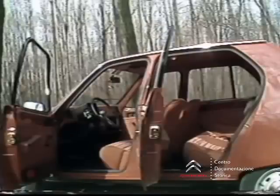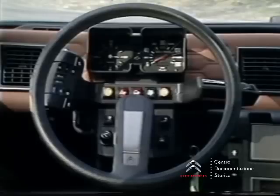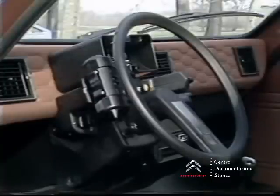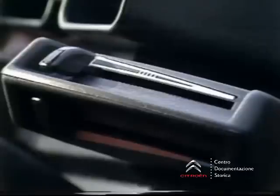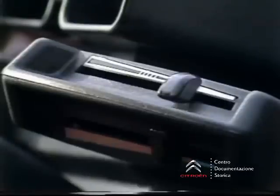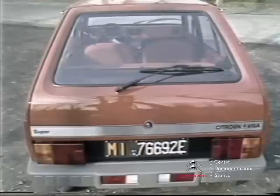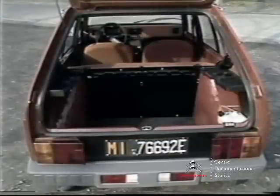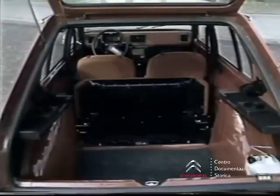Un volume interno molto ampio. L'originalità della plancia e soprattutto del satellite, che raggruppa la maggior parte dei comandi necessari alla guida vicinissimo al volante, rappresenta, oltre che una soluzione stilistica di gran pregio, anche un contributo notevole per la sicurezza. La diffusione in numerosi punti dell'aria calda e dell'aria fredda non trascura nemmeno i posti posteriori, che risultano così ben riscaldati o ventilati a seconda delle necessità.